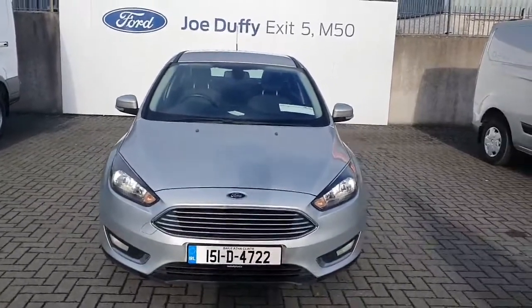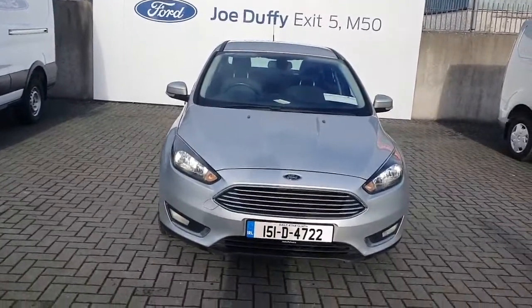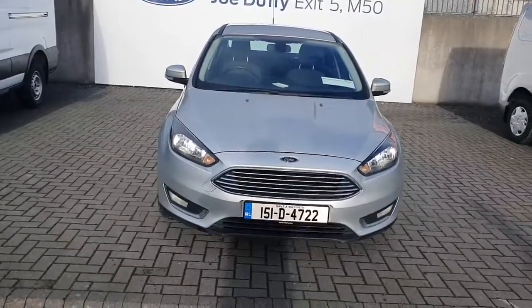Hello and welcome to Jota Ford online news car sales. Here today we've got this 151 Ford Focus Titanium 1.6 diesel and it's got 95 brake horsepower.